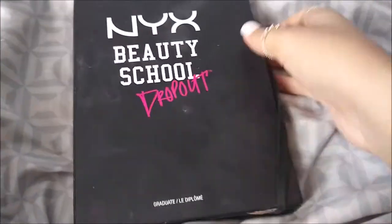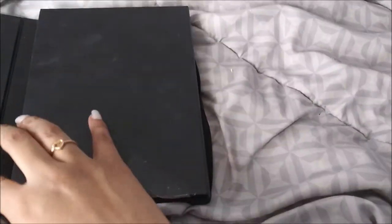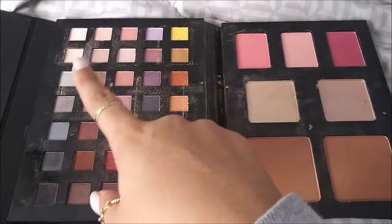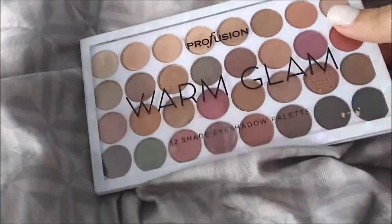I have the NYX Beauty School Dropout palette - I got this one from the same friend that gave me that pink one. I still never really got to use this one. It has 35 eyeshadows, three blushes, two highlight colors, and two bronzers.